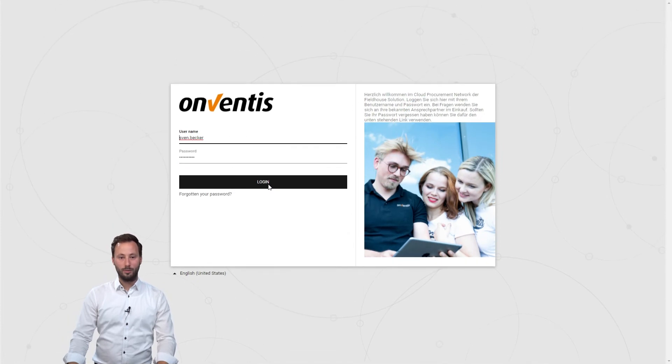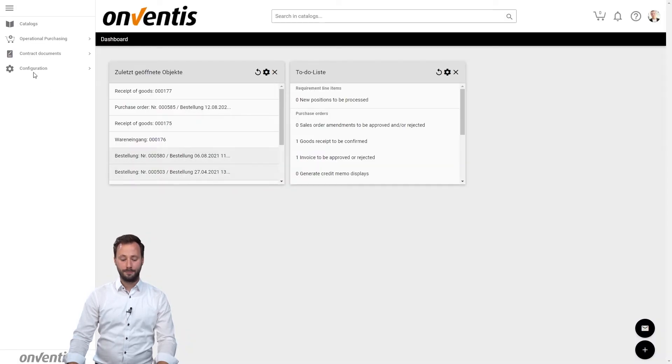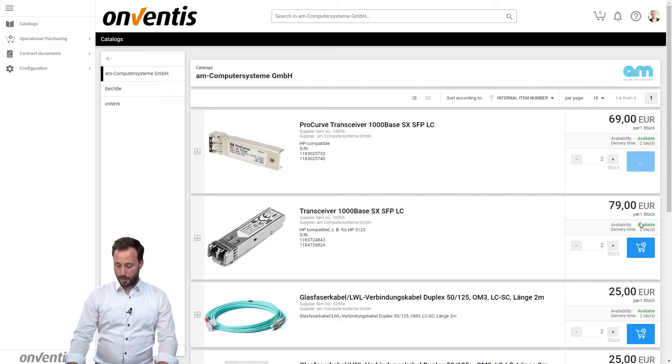Thank you Daniel, and a warm welcome from my side as well. My name is Mark Feldhaus and as an account manager at Onventis I'm responsible for northern Germany and the Benelux countries. Let's start and switch to the practice part. First we jump into the system as the operational user Sven Becker. For the first step of the procure-to-pay process I fill the shopping cart with demand positions from my suppliers.